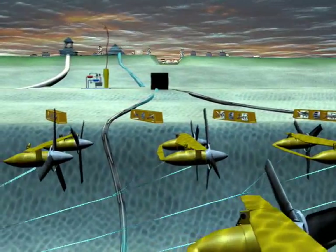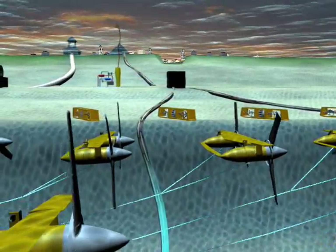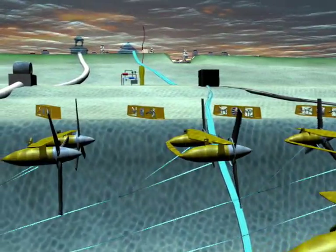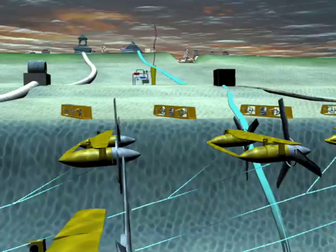And this produces electricity which is transmitted via the anchor line to collection boxes, and then these boxes transmit to shore via large underwater electrical conducting cables.